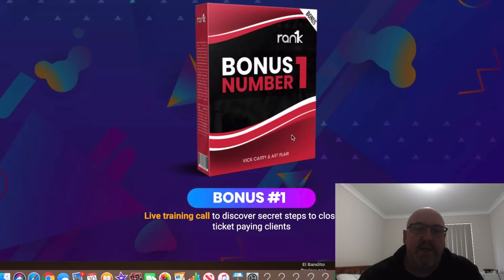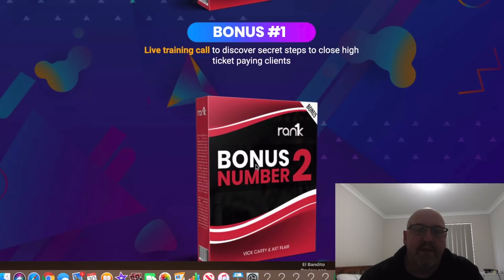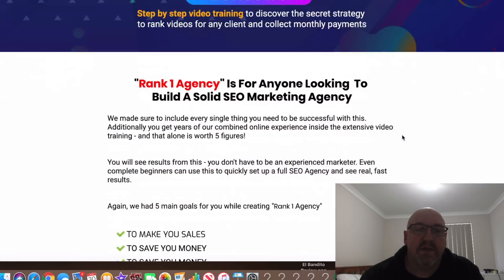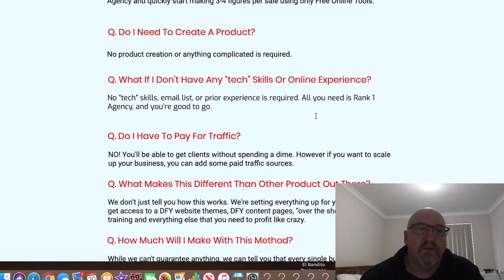There are also vendor bonuses included. Bonus number one is a live training call. Bonus number two is done-for-you proposal forms to attract buyers and crush competition. Bonus number three is step-by-step video training. So it's all there. And if you go through that, there are some frequently asked questions at the bottom of the page.